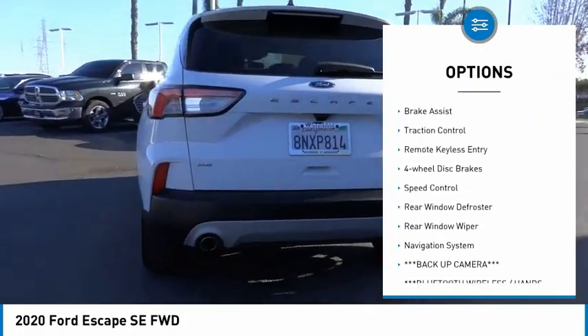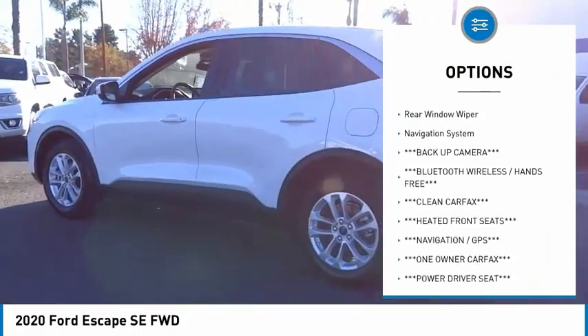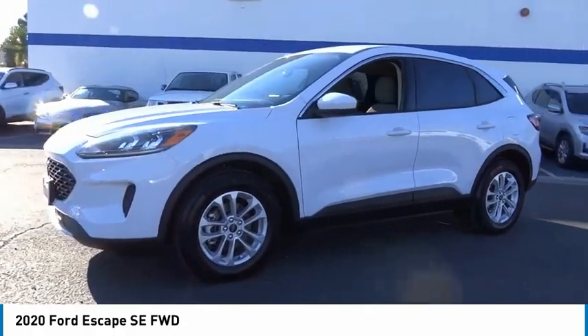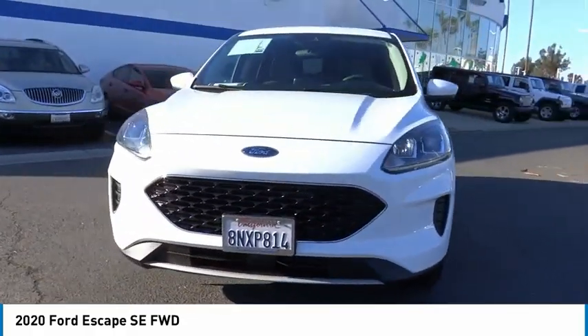Electronic stability control, alloy wheels, brake assist, traction control, remote keyless entry, four-wheel disc brakes, speed control, rear window defroster, rear window wiper, navigation system.